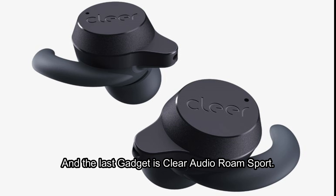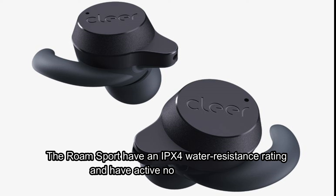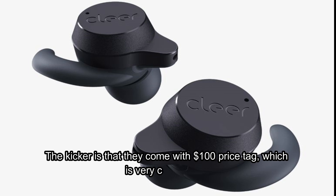And the last gadget is the Cleer Audio Roam Sport. Cleer Audio announced a new pair of wireless earbuds for runs and workouts. The Roam Sport have an IPX4 water resistance rating and active noise cancellation. The earbuds look fairly similar to the Beats Fits Pro, as they both use a silicone earhook to help them fit more securely. The kicker is that they come with a $100 price tag, which is very competitive.